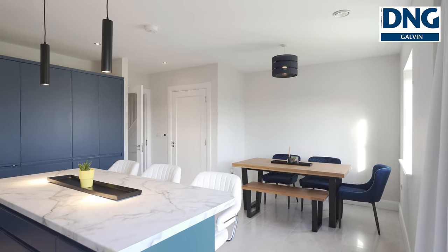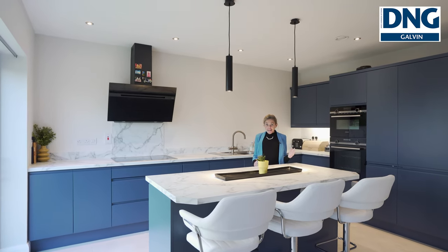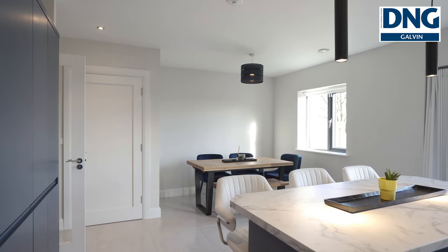What I especially love about this home is that it's in turnkey condition, it's A energy rated, and it's ready to move into.